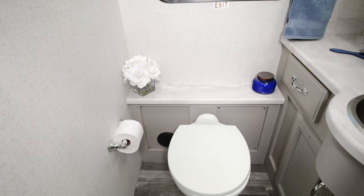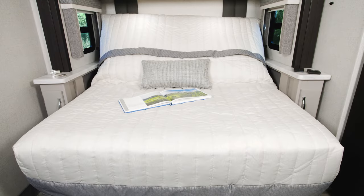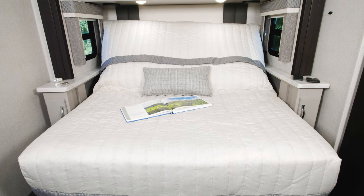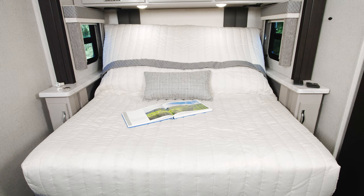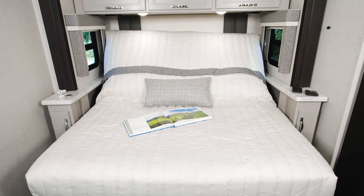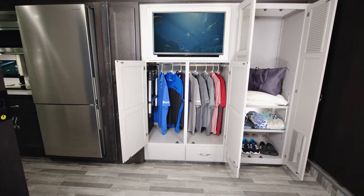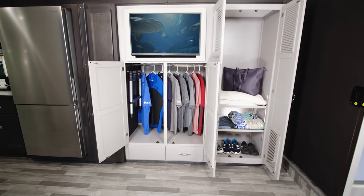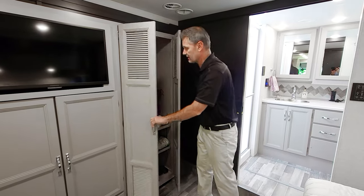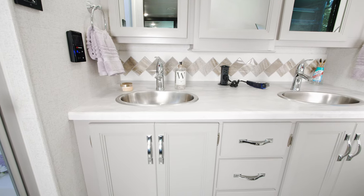Back in the bedroom, there's a queen-size tilt-a-view bed for comfortable sleeping. You can raise it to watch TV — yes, there's a TV back here as well — and press the button to lower it into sleeping position when you're ready. Over here you have large closets. Down here there is washer/dryer prep, so you can keep it as storage or add a washer and dryer — it's all set up and ready.